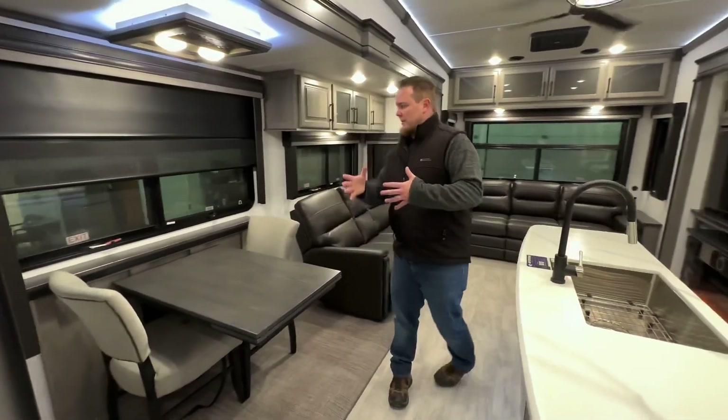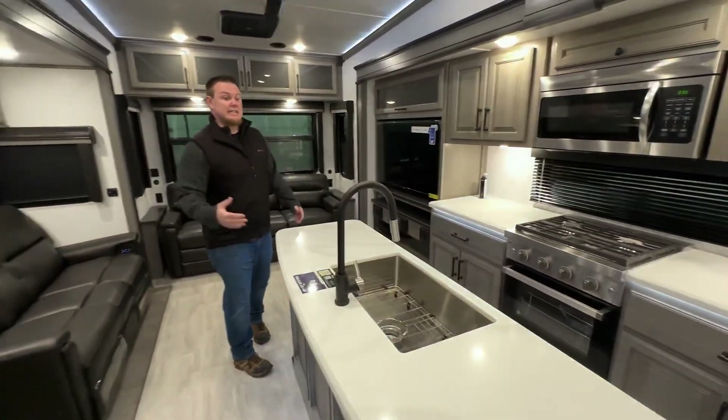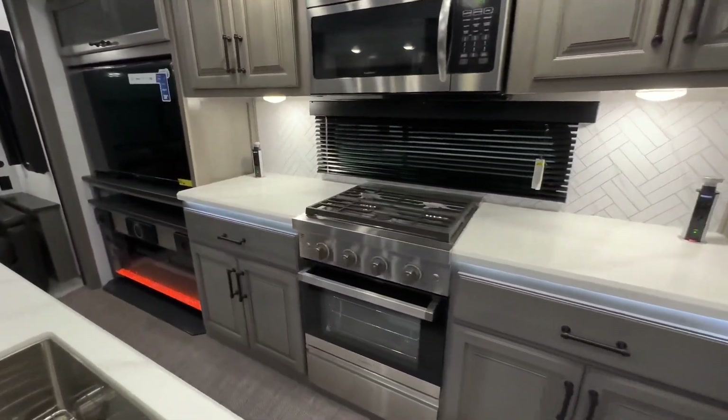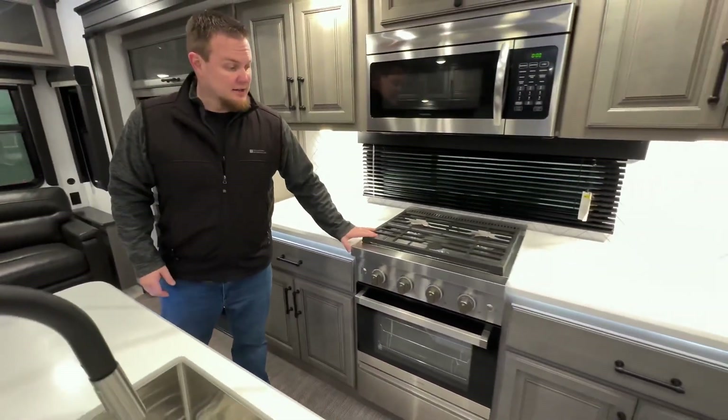The 3781 — I really like this floor plan. We're going to have a huge opposing slide. This island is about as big of an island as Montana puts in here, as well as all this additional counter space that we get in this particular floor plan. And a new Furion stove and oven.